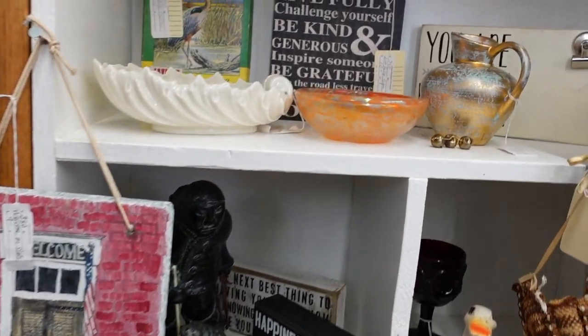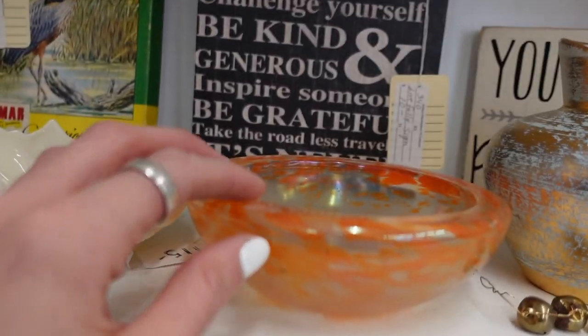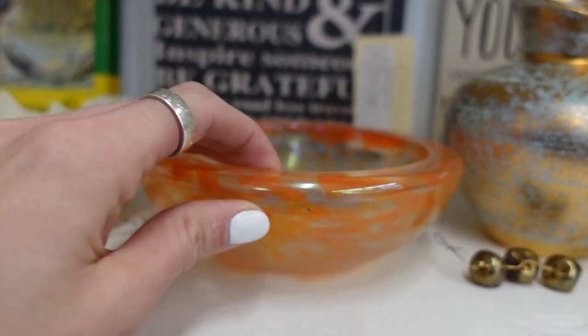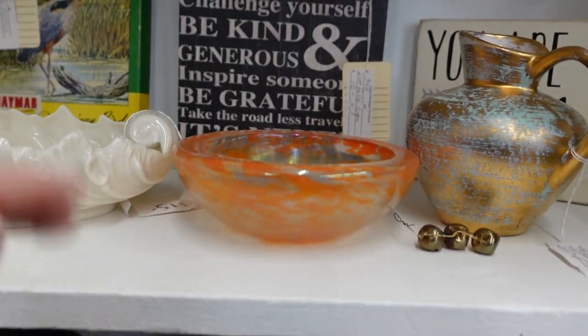This art glass dish I've looked at before, and unfortunately there is a chip on it. The chip is inside the glass — you can see it there — but I just can't do much with that.